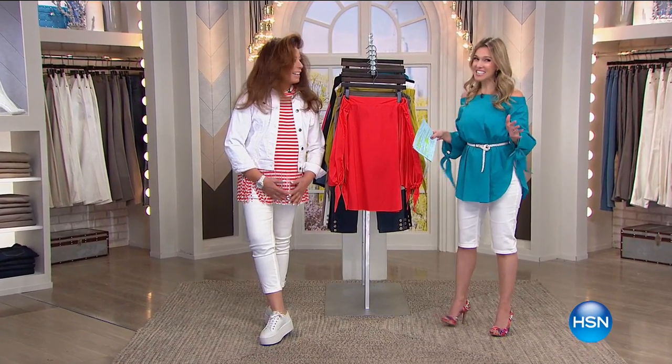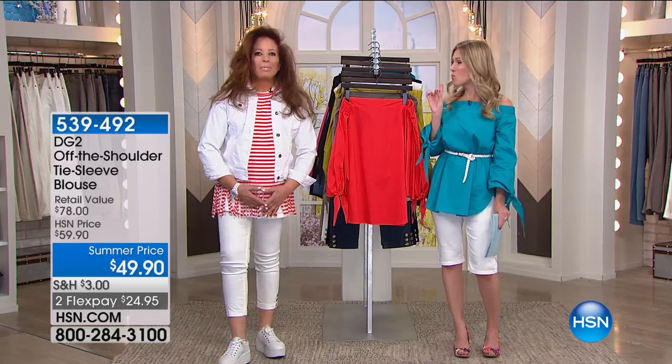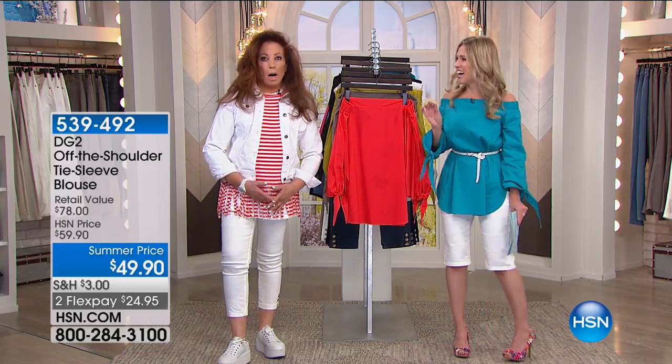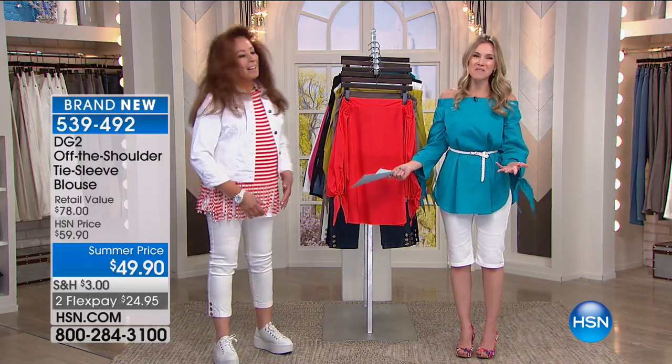Good morning, everyone. It is a great day to be shopping on this gorgeous Saturday right here at HSN. I'm your host, Valerie Stepp. You know what? There are a lot of designers out there, but there's only one queen of jeans. There's only one Diane Gilman, and we have two hours of some of your favorites.